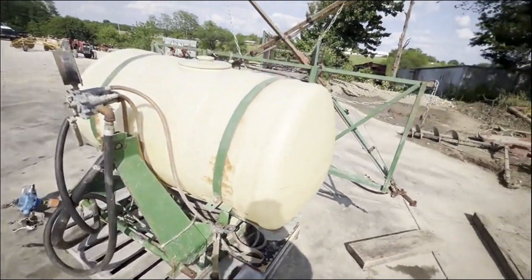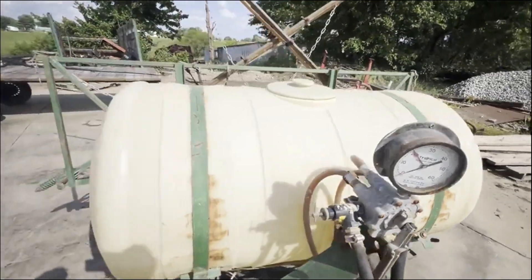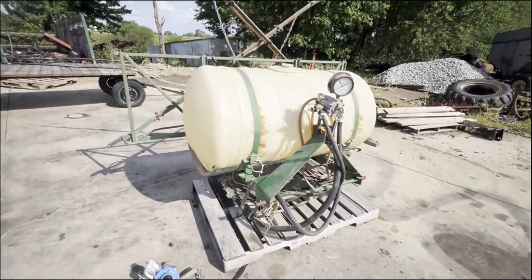I'm sure it's going to need a little bit of work — it hasn't been used in a while. But the 200-gallon tank is in nice shape. We're going to have it for sale here, so if you guys have any questions, just give us a call.